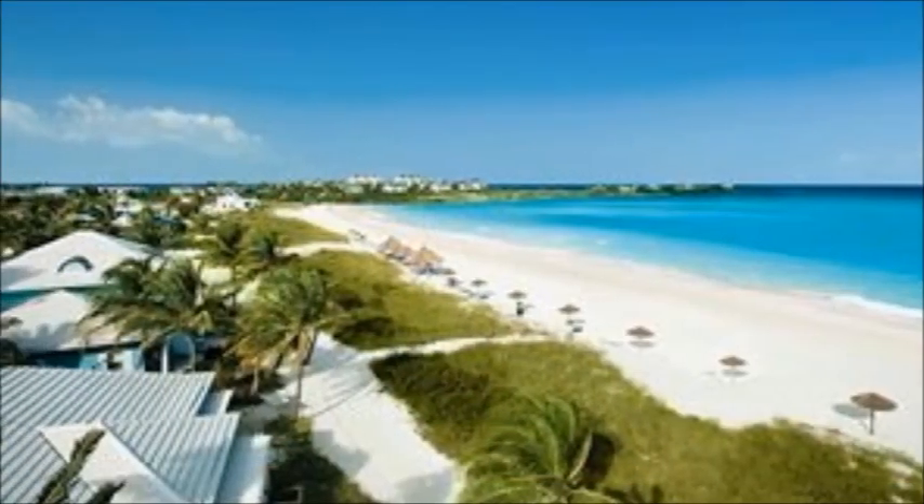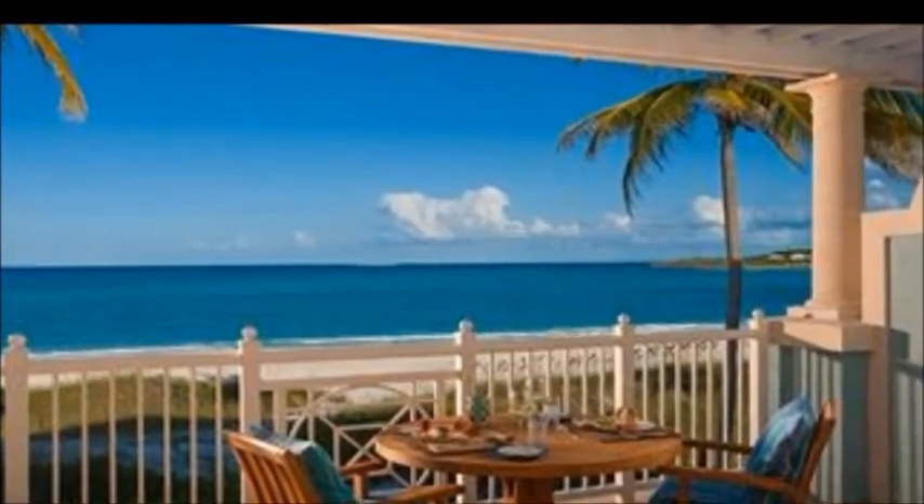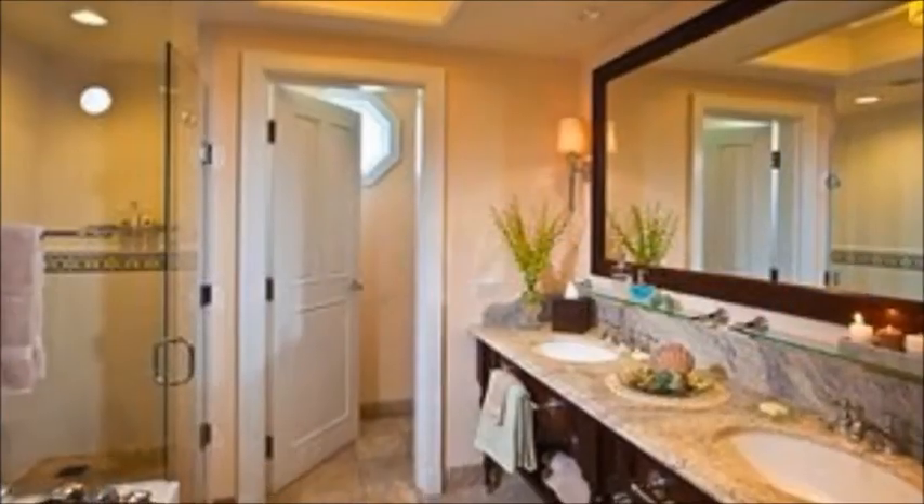It's located in a spectacular location — the Exuma — these little island cays with the most beautiful emerald green clear waters, and that's what makes this a very special resort: the location.